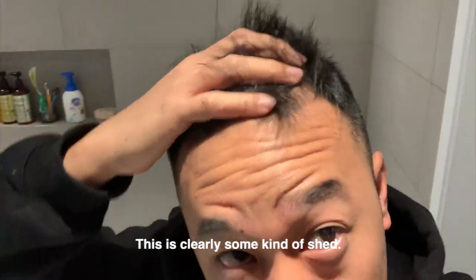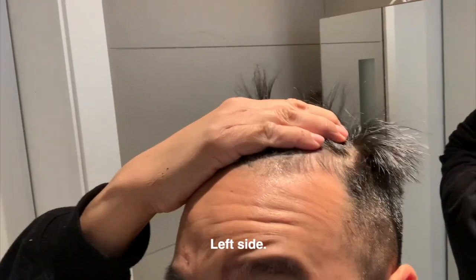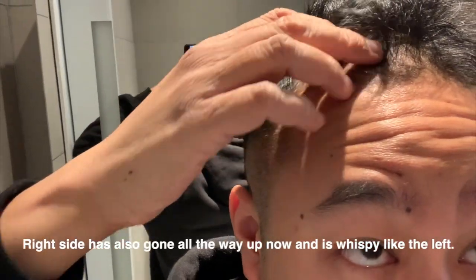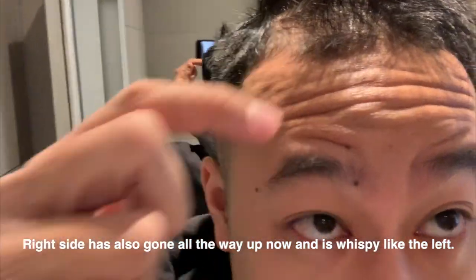This is clearly some kind of shed, and it's really depressing. The right side is also kind of way up now — it's becoming just as wispy as the left.